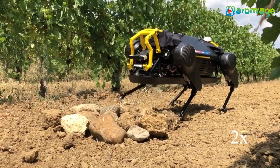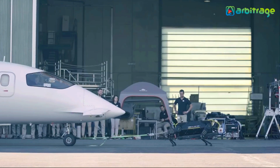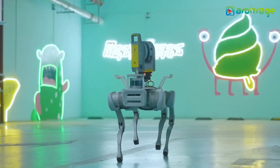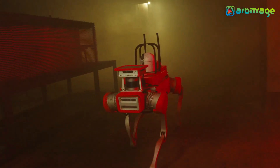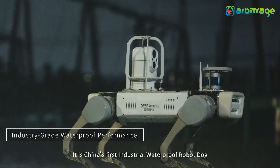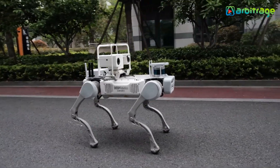During a test at an Italian airport, it was able to pull a 72,000-pound plane over 10 meters. Number 1: Jueying X20. It is a versatile and resistant robot manufactured in China by the Deep Robotics company. It is designed for industrial applications and can operate in harsh weather conditions, climb 30-degree slopes, and carry a maximum load of 110 pounds. It measures 39 inches in length.